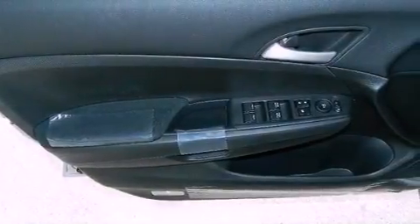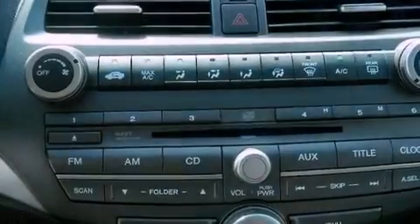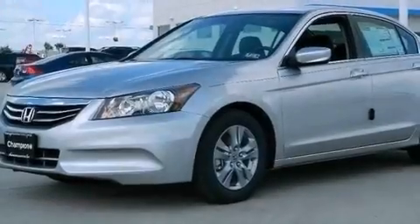Also included are a security system, advanced compatibility engineering body structure, full power accessories, and leather seats that provide great support and create an overall luxurious feel.